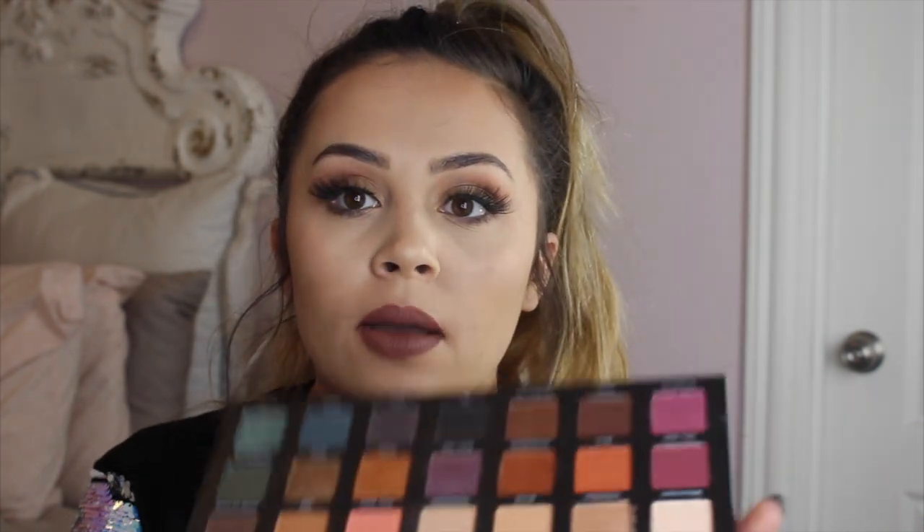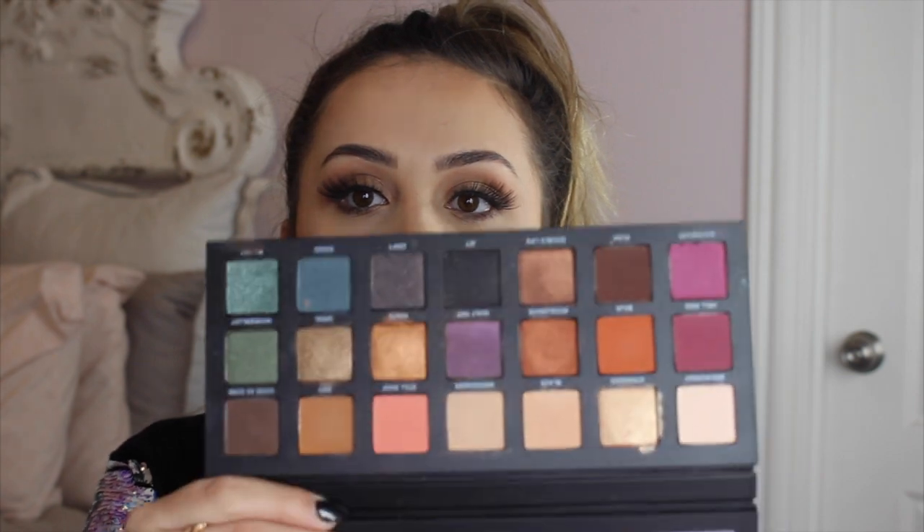Then I have the Urban Decay Born to Run palette. I put this on an Instagram story yesterday — I got this for Christmas and I really like it. I love all the variations of colors in here without it being too bright. Like you can wear a green or a pink and it's still more like neutral. I really like this palette.